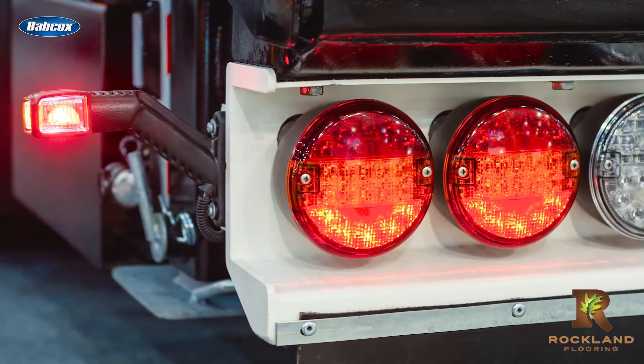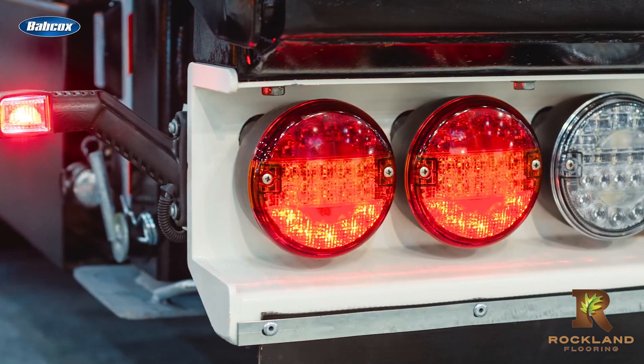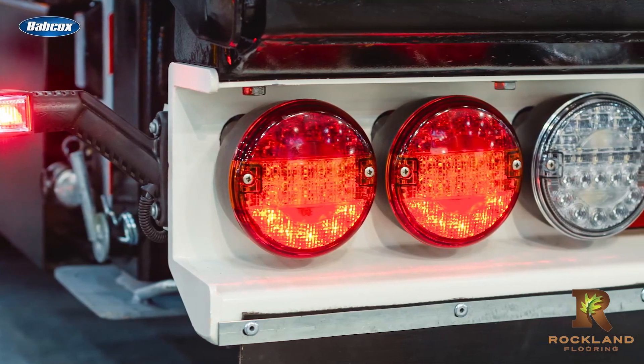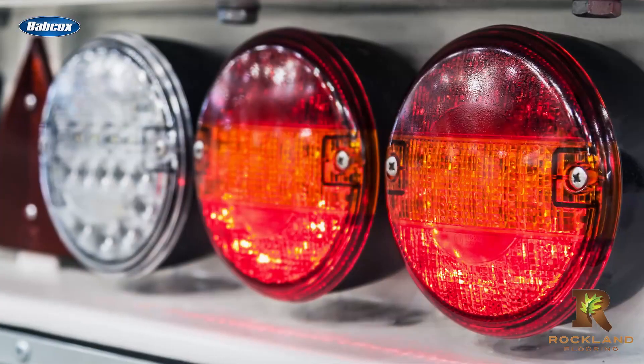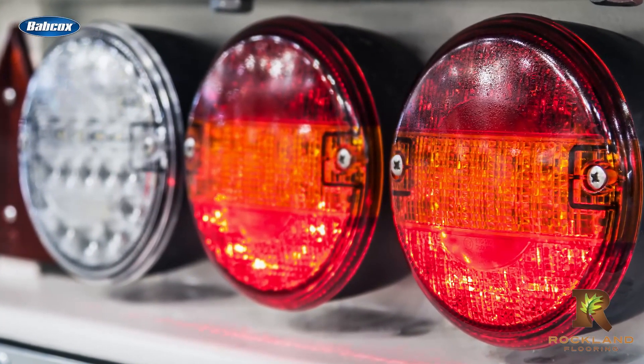Take some time to also consider your truck's brightness ratio between tail and brake lights. Because last mile operations typically result in frequent stops, it's vital that other drivers see that too, especially while operating in urban and congested areas. With a higher ratio between the two, it's more likely that other drivers will take notice.